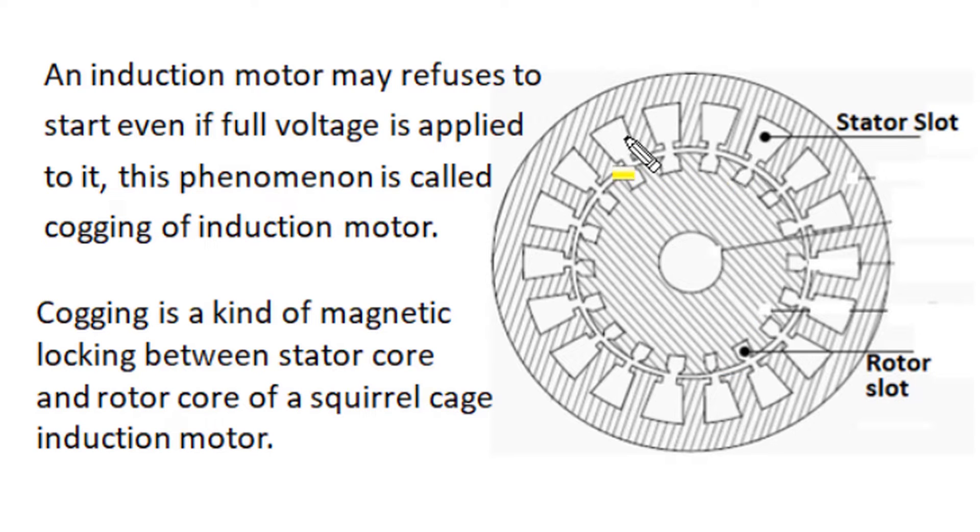If in an induction motor the number of stator slots and number of rotor slots have some sort of similarity, and the winding in the stator and the design of the stator core and rotor core is badly planned, then such an induction motor may refuse to start even when full rated voltage is applied to its stator winding. This phenomena, where a motor refuses to start even with full applied rated voltage, is known as cogging of the induction motor. Cogging is essentially a magnetic locking between stator slots and teeth with rotor slots and teeth, and this condition has severe damaging consequences.